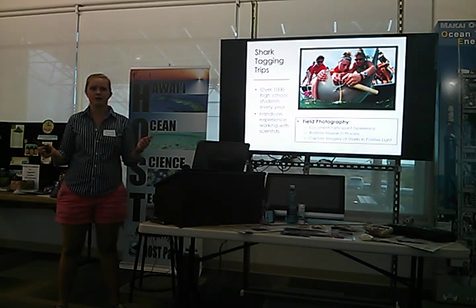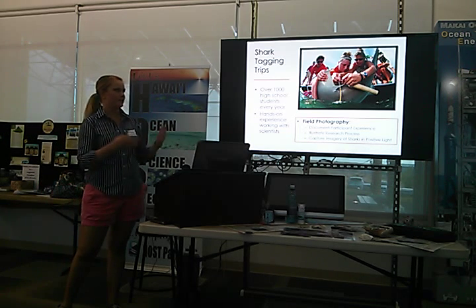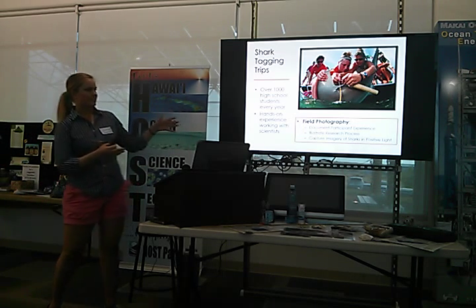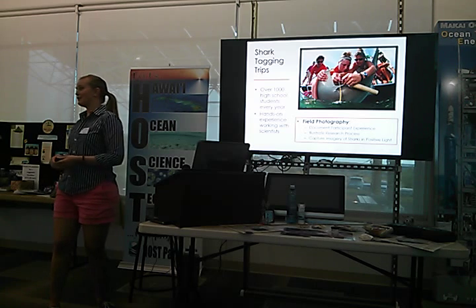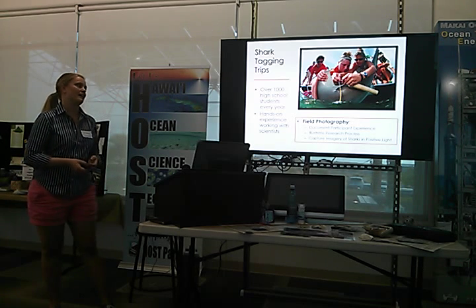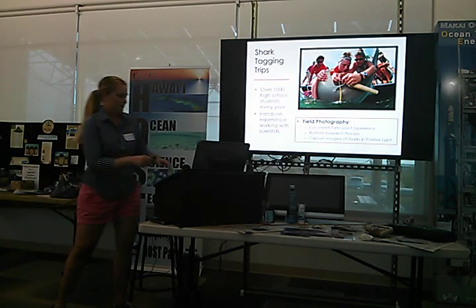Photography also helps to illustrate the research process. Communicating methodologies to the public isn't always the easiest thing, but having this visual communication of the process really helps clarify for the public what's going on. And lastly, capturing sharks in a positive light — most of the time you hear about sharks in the media, it's not necessarily a positive story. So this is an opportunity to create really positive stories about sharks, their significance ecologically in the oceans, why they need our help, but also just interesting stories about how amazing these creatures are, how they've evolved for hundreds of millions of years.